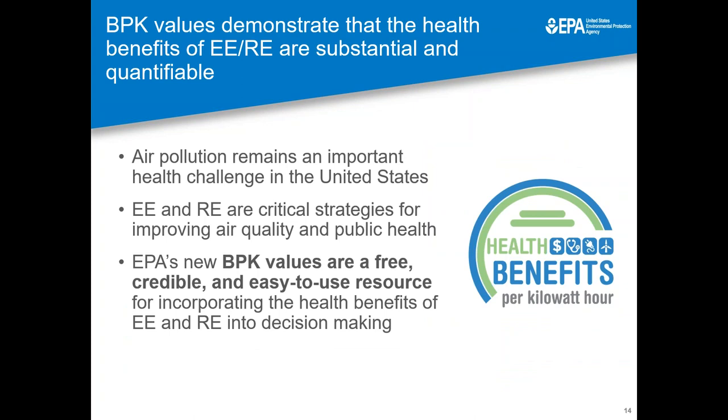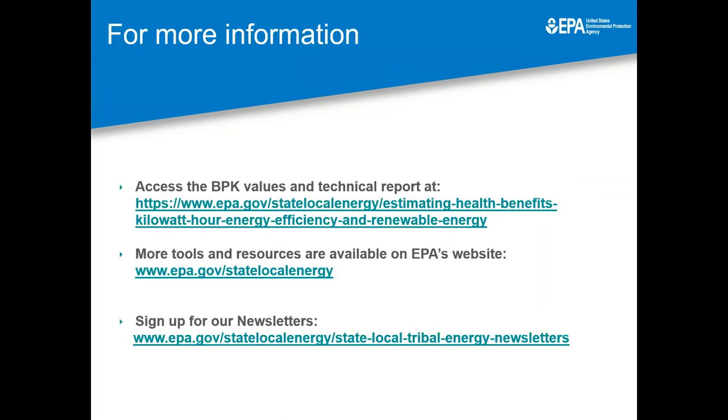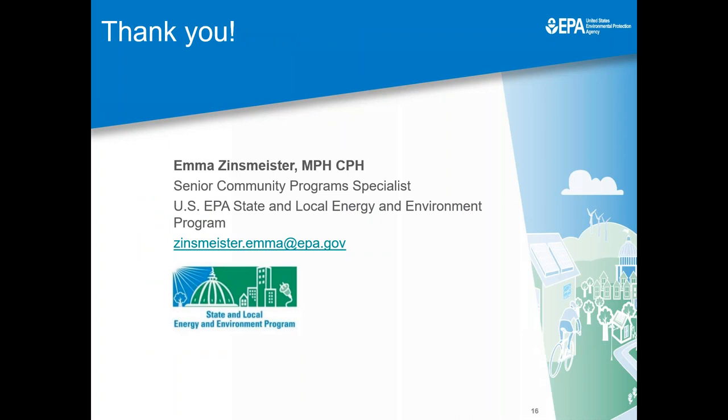In closing, EPA's new values are a free and credible resource to simplify the process of accounting for the health benefits that efficiency and renewables can provide by reducing fine particulate matter. We hope that you will go to our website and check out these values. The report and set of values are available on our website, as well as the AVERT and COBRA tools. We also have newsletters that you can sign up for to learn more about our resources. You're also welcome to contact me if you have any questions about how to use these tools.